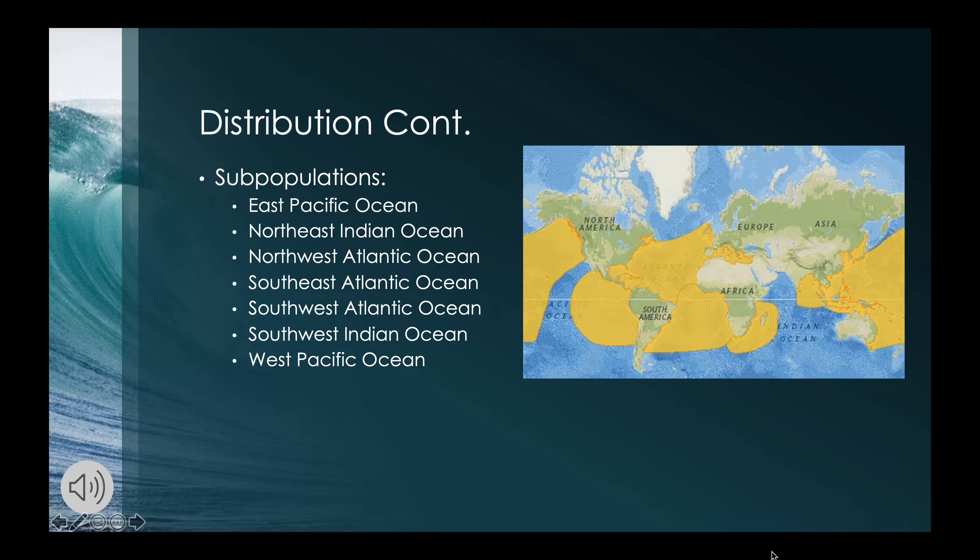They nest in tropical beaches and migrate to temperate and subpolar latitudes. All subpopulations are genetically distinct. The east Pacific leatherback population nests along the Pacific coast of the Americas from Mexico in the north to Ecuador in the south. The northeast Indian Ocean subpopulation nests mostly in the Andaman and Nicobar Islands, India, and Sri Lanka. The southeast Atlantic subpopulation nests extend across the Atlantic to Brazil, Uruguay, and Argentina. The southwest Atlantic subpopulation nests only in southern Brazil. The southwest Indian Ocean subpopulation nests along the Indian Ocean coast of South Africa. The west Pacific subpopulation nests in Papua Barat, Indonesia, Papua New Guinea, and the Solomon Islands.